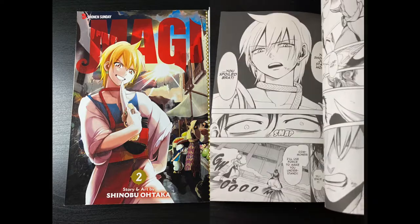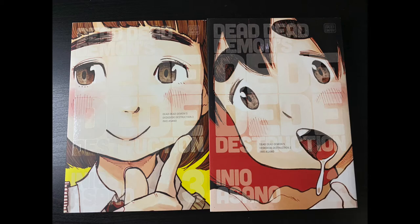From Inio Asano we got Dead Dead Demon's Dededede Destruction volumes two and three, continuing that series. Looking really awesome — I love the artwork. You know it's Asano, you get top-notch material and quality art when you go into one of his books.